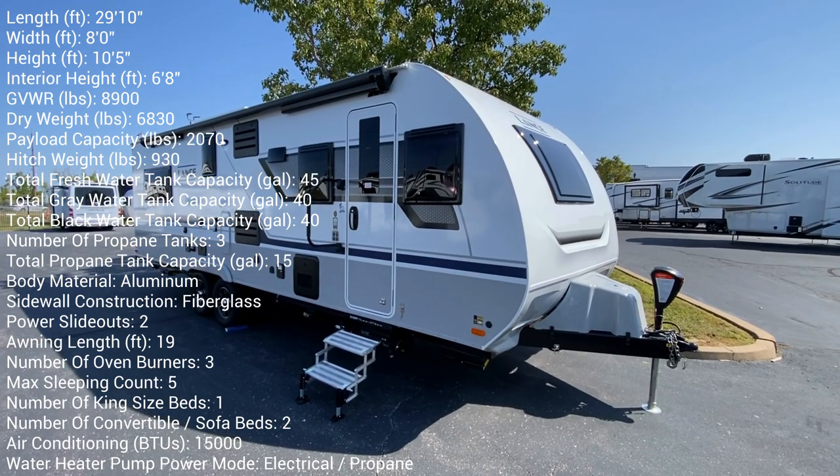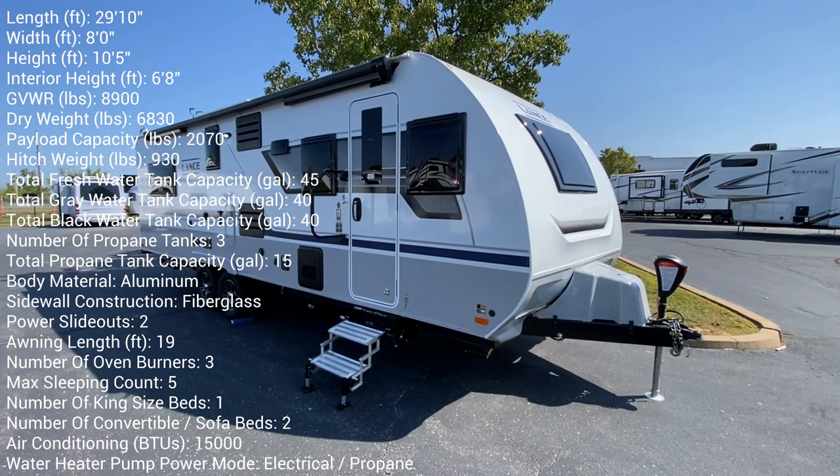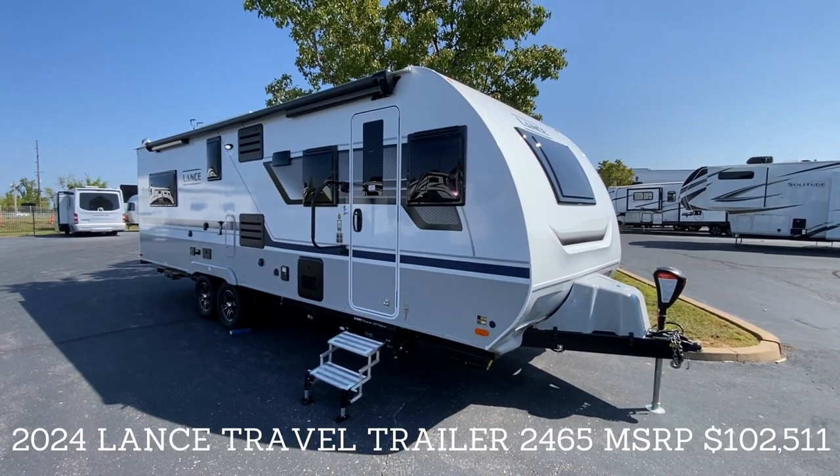Hey, it's Tom Gallagher, the videopreneur. Check it out — 2024 Lance 2465 four-season tandem axle trailer.